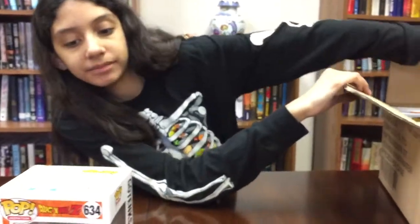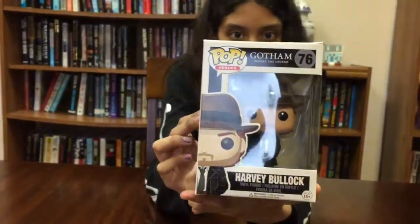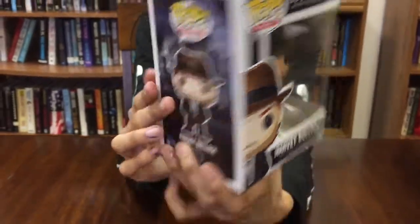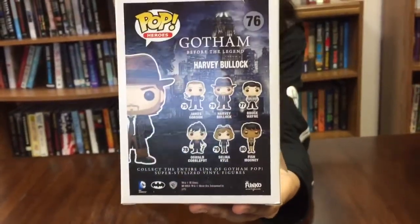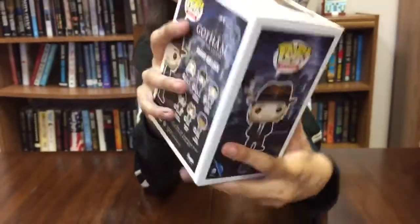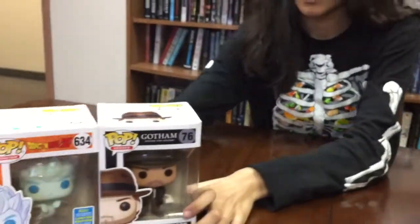Our next pop — I'm not a Dragon Ball Z fan. It's from Gotham: Harvey Bullock. Is it supposed to be like Harvey Dent? I didn't watch Gotham. We started it, but then we never went back — Jenny said it was scary. There's a little bit of damage over here, just a little bit. Not bad.